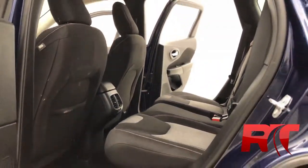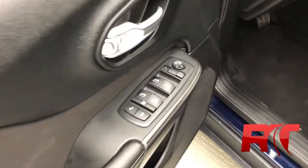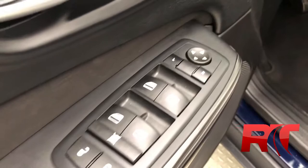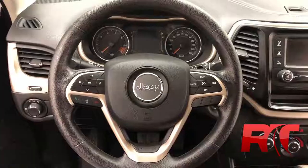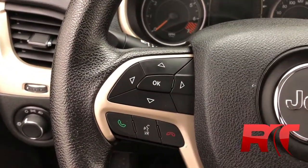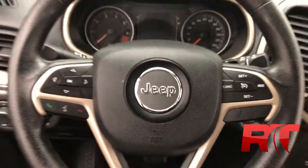The headliner is kept in fantastic condition. The door frame houses your power locks, your power windows, as well as your power mirrors, and features leather accent trimming. On the steering wheel, left-hand side, we have our trip computer controls as well as voice recognition. And on the right-hand side, your cruise control.